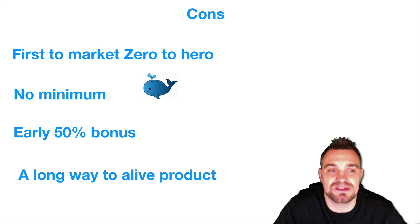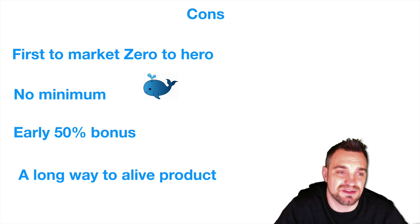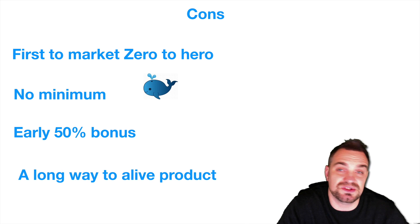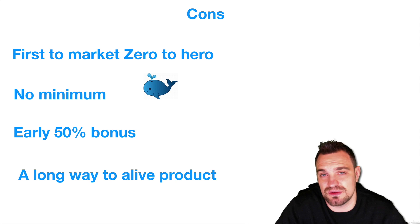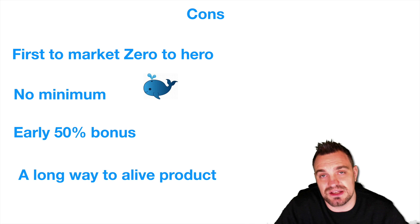What are the cons? First, being first movers is exciting, but they'll have to convince the industry that moving to blockchain is the right thing to do — some companies will be easy sells, others will close the door. There's also no purchase minimum, so whales could jump in and take all the tokens. There was also an early 50% bonus — I don't like seeing 50% bonuses as it encourages dumping when the token goes live; 20-25% is more than enough. And it's going to be a long-term hold — at least a year until SyncFab 3.0 launches.